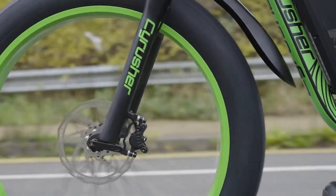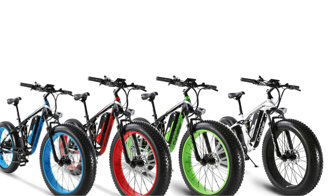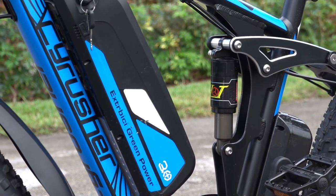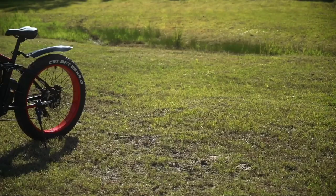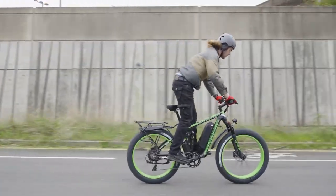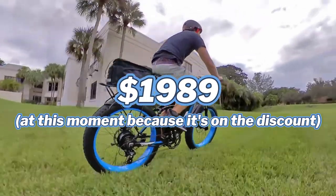It comes in four colors: blue, red, green, and white. The colored hubs and wheels look great, and they did a really good job on the styling for this model. Another great feature is that the whole bike is IP65 waterproof, including the battery. You can check more details at the link in the description. The price for this bike is $2,000.